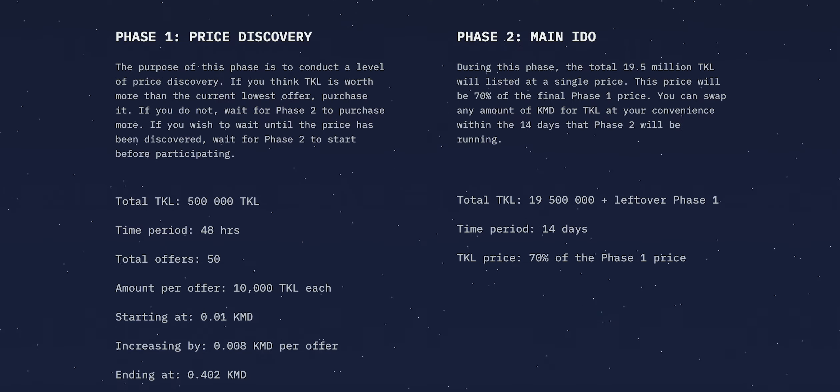During this phase, 500,000 Tockel will be listed in a total of 50 separate offers. Each offer will consist of 10,000 Tockel and will start from 0.01 KMD and end at 0.402 KMD, increasing by 0.008 KMD each offer.